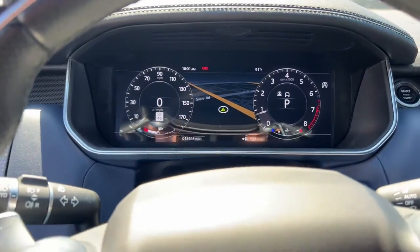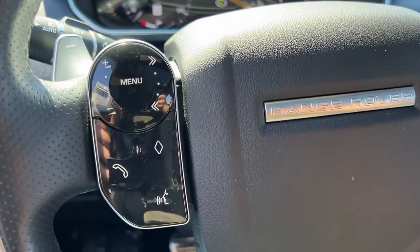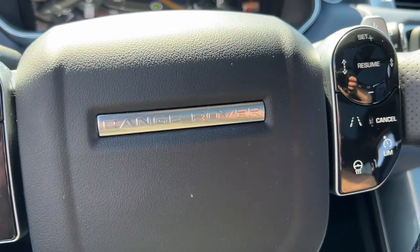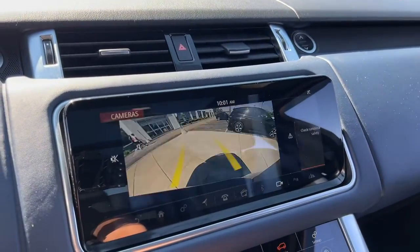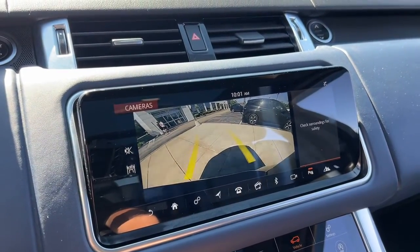Premium luxury meets superior off-road capability in this outstanding Range Rover Sport. See for yourself when you take it out for a test drive. Our professional staff looks forward to giving you excellent service.